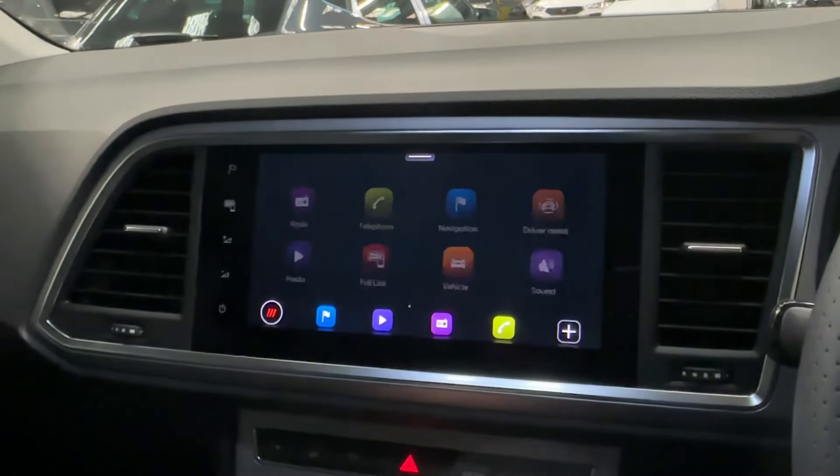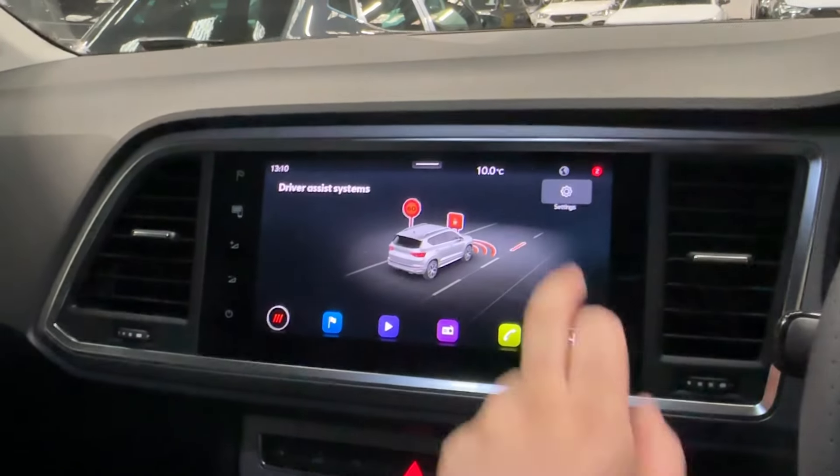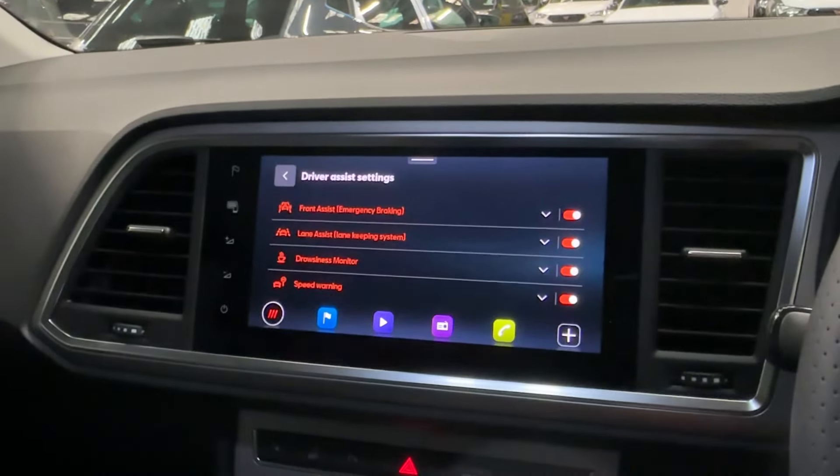Best of all, Full Link will also unlock both Apple CarPlay and Android Auto smartphone projection, with a host of active systems that can also be operated from the centre screen if you prefer.